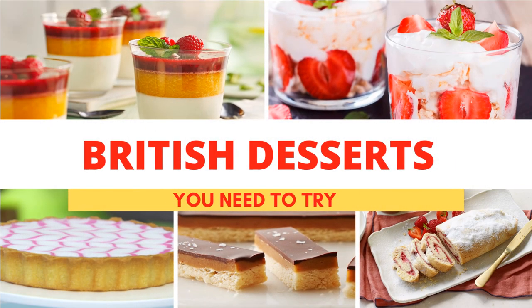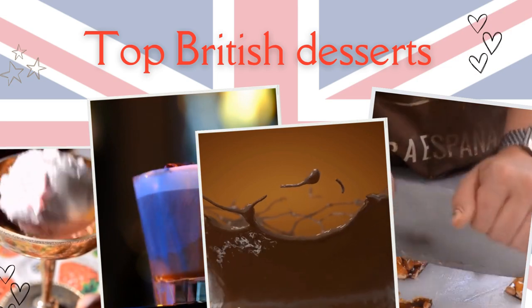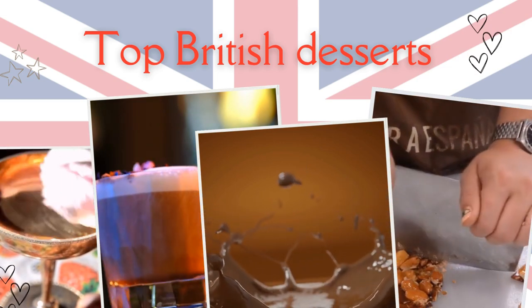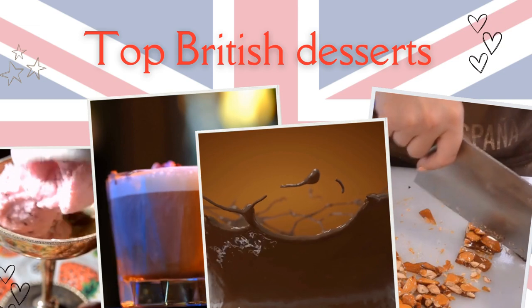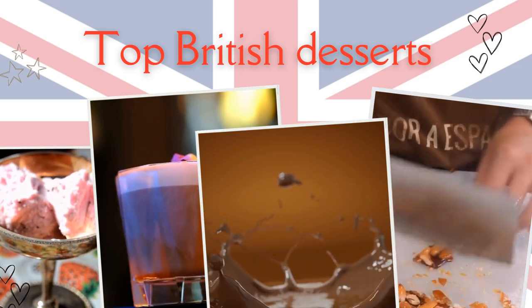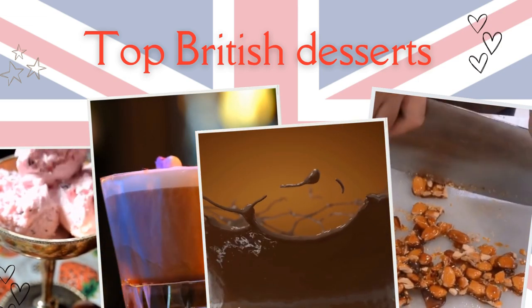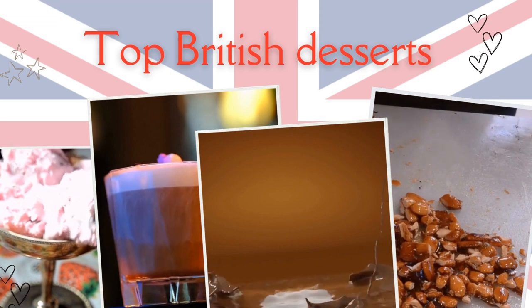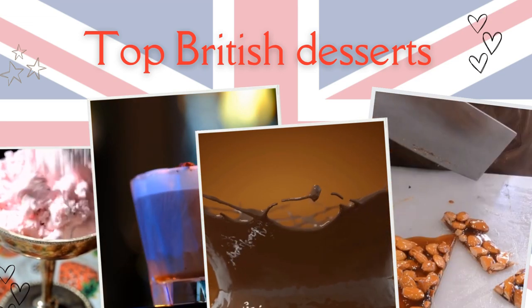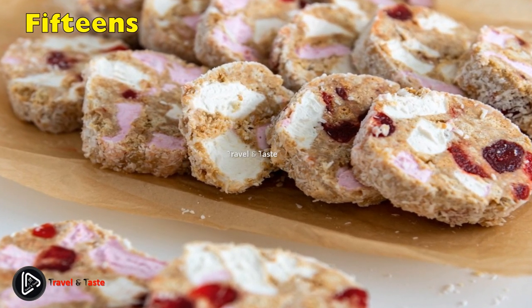Top traditional British desserts to try when you are in the United Kingdom. Looking for the best traditional British desserts, from puddings to tarts to cakes, these easy recipes are fit for a queen and perfect for afternoon tea. What the British grew up eating is similar to what their parents grew up eating — it's probably what their kids will become accustomed to eating too. If it works, why change it?